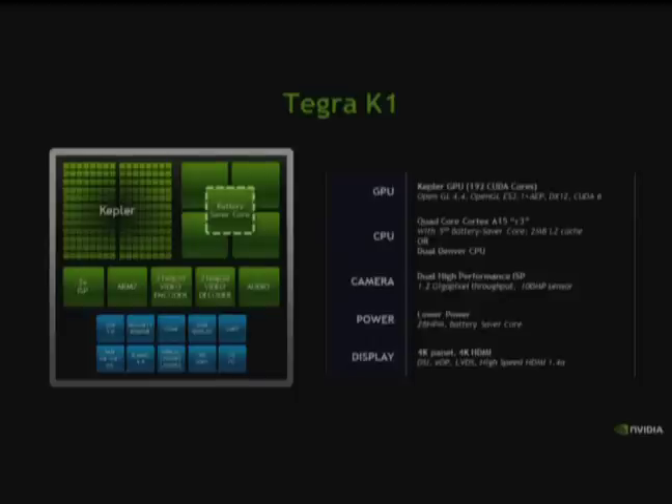The big highlight to Tegra K1 is our Kepler GPU — 192 CUDA cores — bringing the desktop Kepler architecture down into the mobile space. We have two SKUs: a 32-bit variant available now and a 64-bit variant. The 32-bit variant is made up of four Cortex-A15s with the latest revision that improves performance and power. The 64-bit version has NVIDIA's custom dual Denver CPU. We also have a new camera ISP architecture with 1.2-gigapixel throughput and support for up to 100-megapixel sensors — two instances of that to achieve that performance.